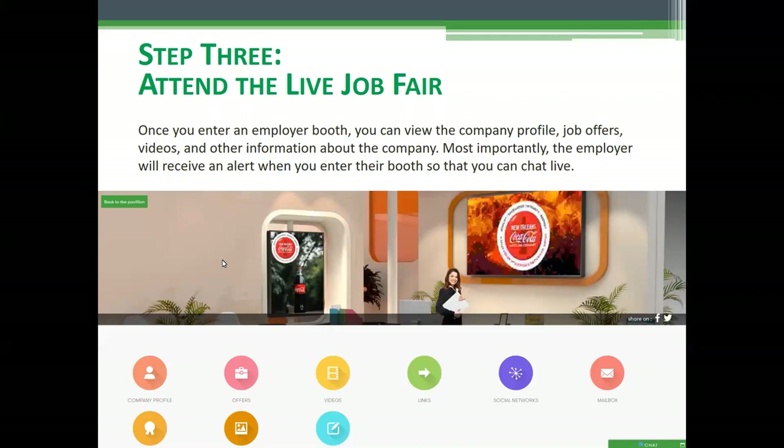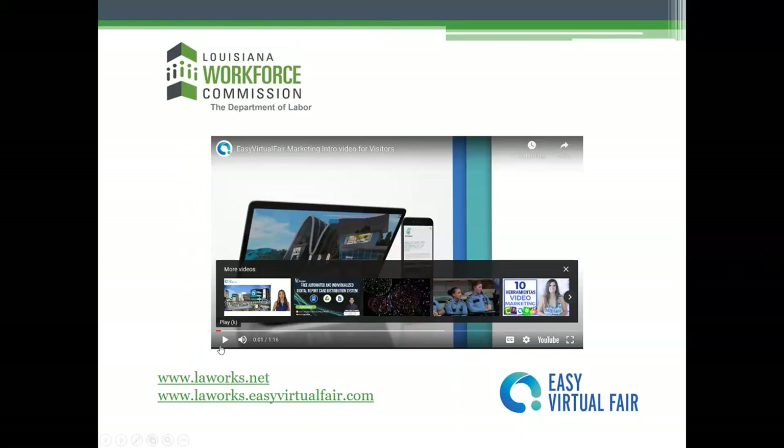You'll click on an employer booth — this is Coca-Cola's booth. Once you enter the booth, you can view the company profile, job offers or opportunities, videos, and all sorts of other information about the company. Most importantly, the employer will receive an alert when you come into their booth, and they can greet you and chat live with you by text or video chat — which is why it's really important that you are prepared to speak on video.